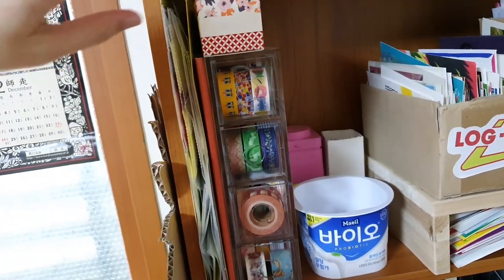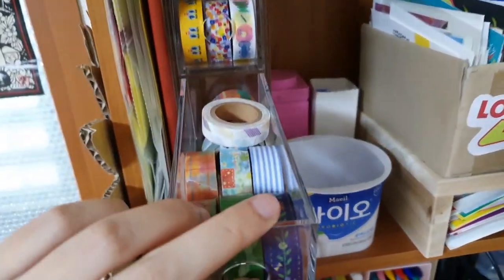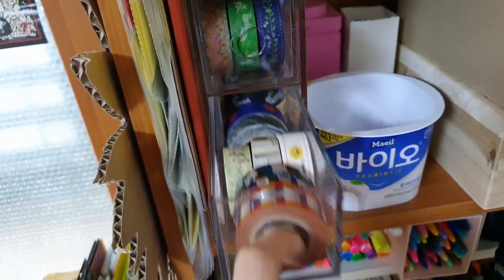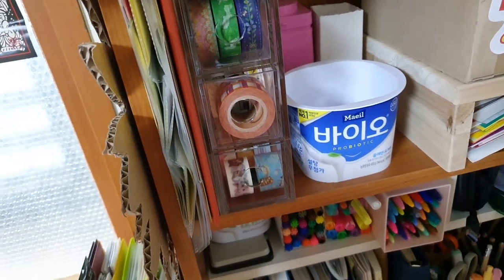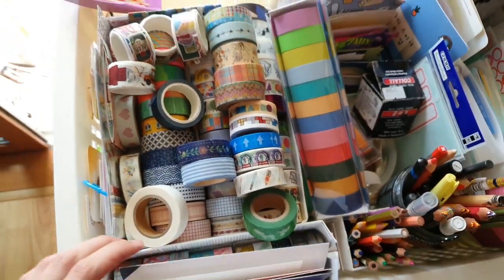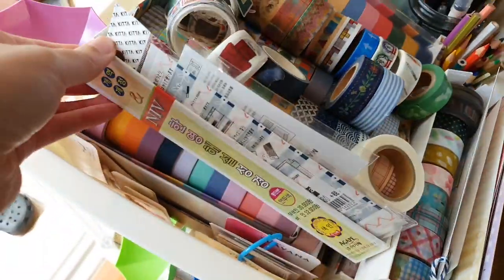This is getting quite long so I'll move along faster. These are my washi tapes — basically my more expensive ones, designed by individual artists or brands, so I have them in this acrylic stand. I have a video of me organizing this. The washi tape situation is getting a little out of control — we've got three layers stacked here.